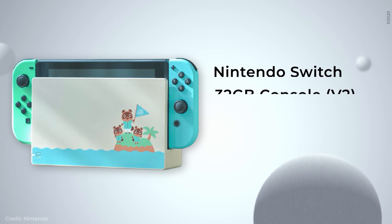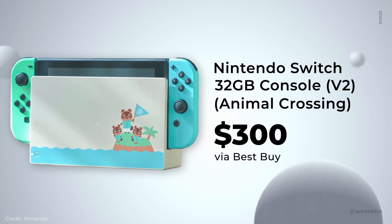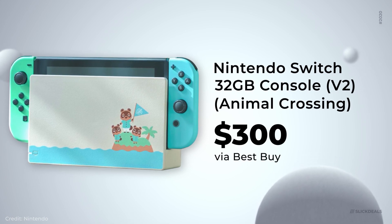Best Buy has the 32GB special edition Animal Crossing Nintendo Switch on pre-order for $300. $300 is MSRP, but it's really cute — so if you want to get on the show, it's either a good deal or you have a cute product. This one comes with unique joy-cons, a special dock, and a custom design on the back.